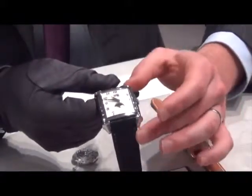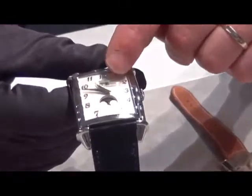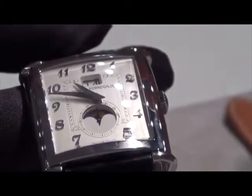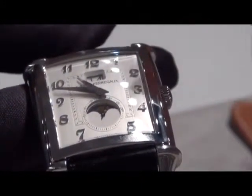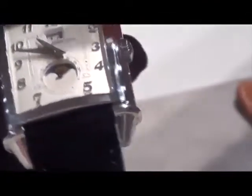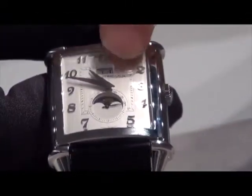The complication we're presenting this year is a large date with moon phase indication. This movement is really one of the most amazing from Girard-Perregaux — it allows you to read the date in a large size, and you can see no difference between the tens units of the date, which is rather unique.